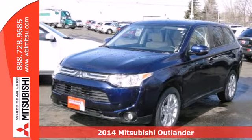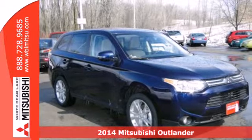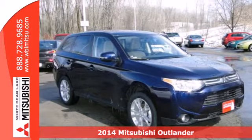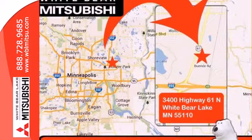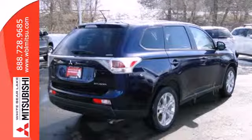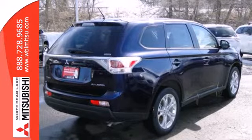It's a 2014 Mitsubishi Outlander. It's been completely restyled this year and is better than ever. With new interior materials and design come new conveniences such as Eco Mode, Climate Control, and third row fold flat seating.